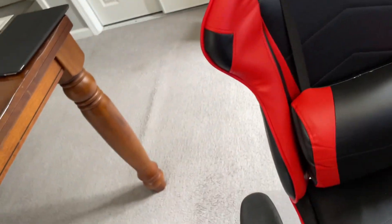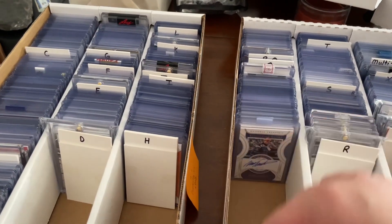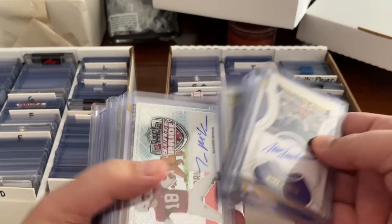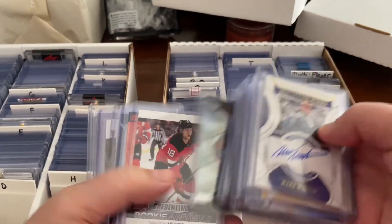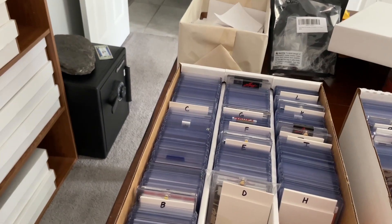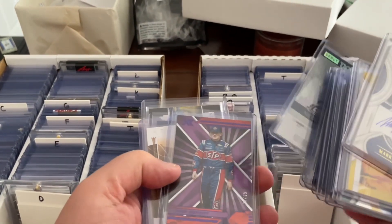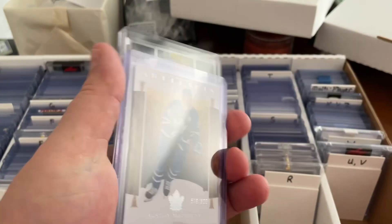Let's pull some orders. Our first one — we've got a Thad Moffitt Racing card. It is the Chronicles XR, and it's the purple, numbered to 25. There it is right there. Thad Moffitt — that's one order. And that sold for $4 plus shipping.